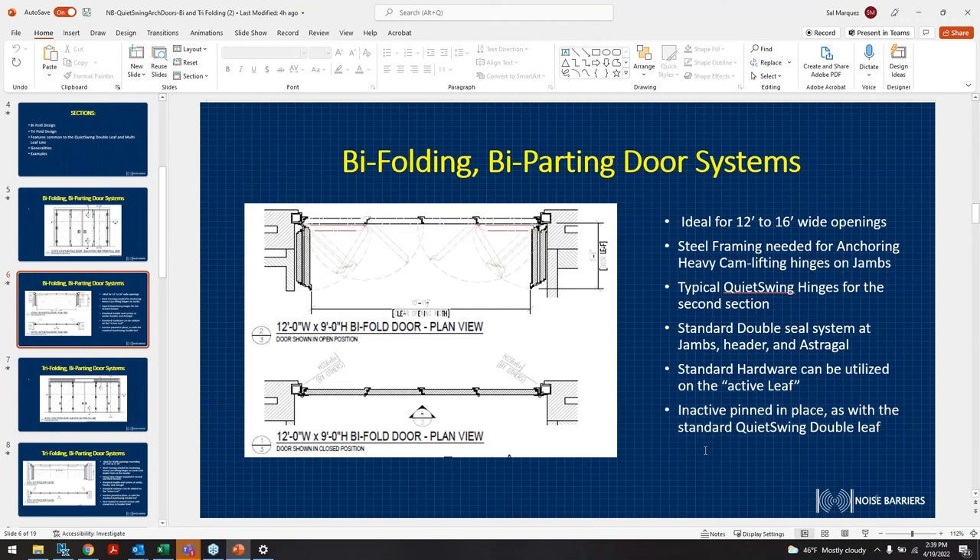We can maintain the doors in the closed position. These doors are ideal for 12-foot wide or 16-foot wide openings — something you couldn't get away with using a regular STC double leaf door. This provides the clearance you'd need. Some scenarios we've been able to use a sliding door or vertical lift door, but if you don't have clearance for those, this is a perfect opportunity for bi-folding or tri-folding style doors.